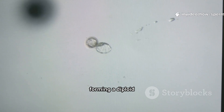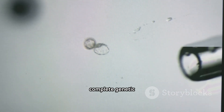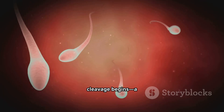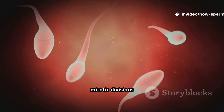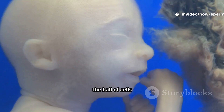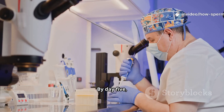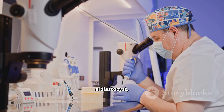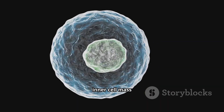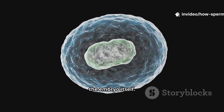Now the two nuclei unite, forming a diploid zygote carrying a complete genetic code for a brand new individual. Almost immediately, cleavage begins — a series of rapid mitotic divisions without any increase in size. By day 3, the ball of cells is called a morula. By day 5, it transforms into a blastocyst, a hollow structure with trophoblasts that will form the placenta, and an inner cell mass destined to become the embryo itself.